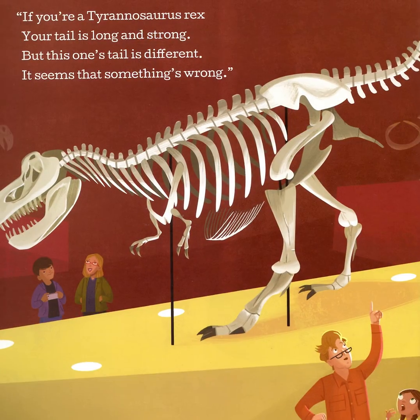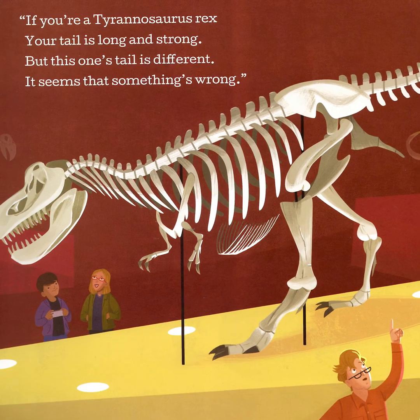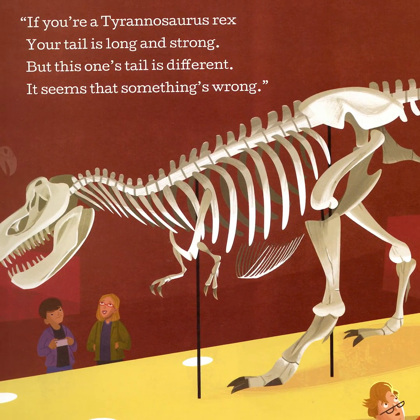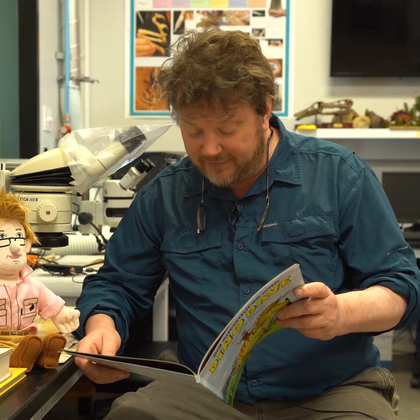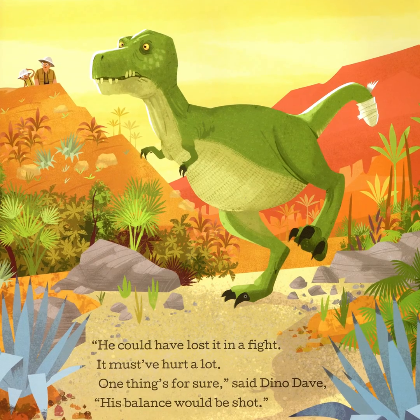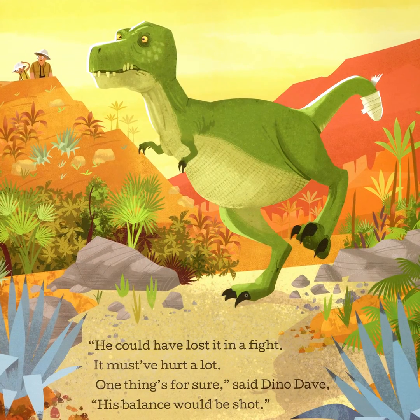If you're a Tyrannosaurus Rex, your tail is long and strong. But this one's tail is different. It seems that something's wrong. He could have lost it in a fight. It must have hurt a lot. One thing's for sure, said Dino Dave. His balance would be shot.